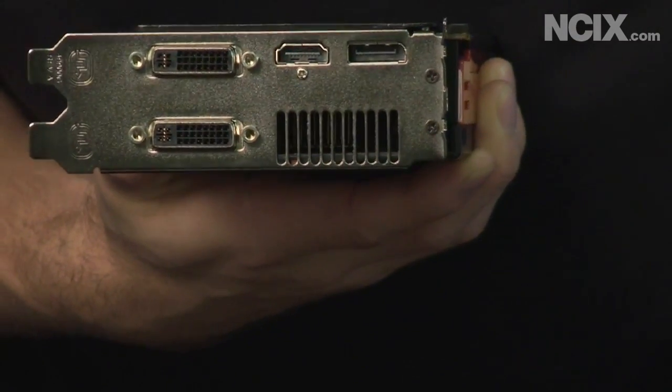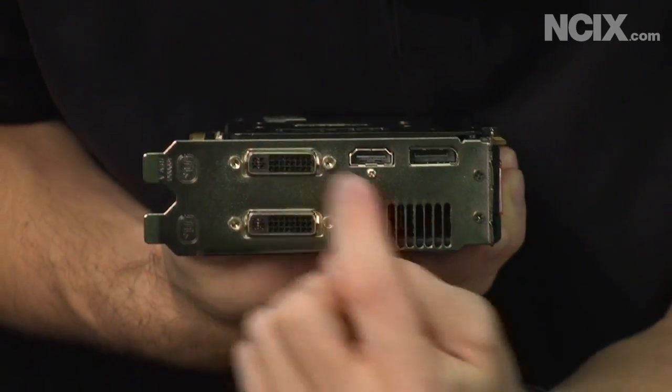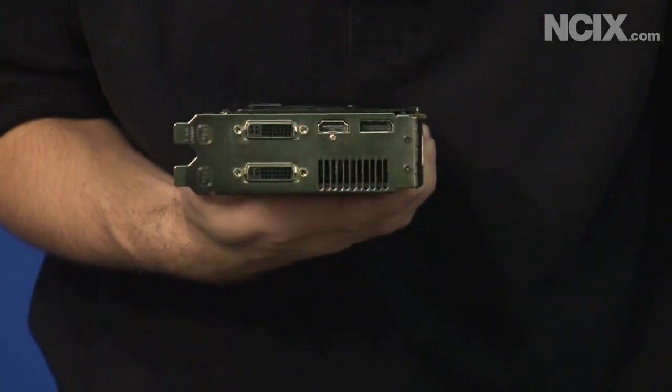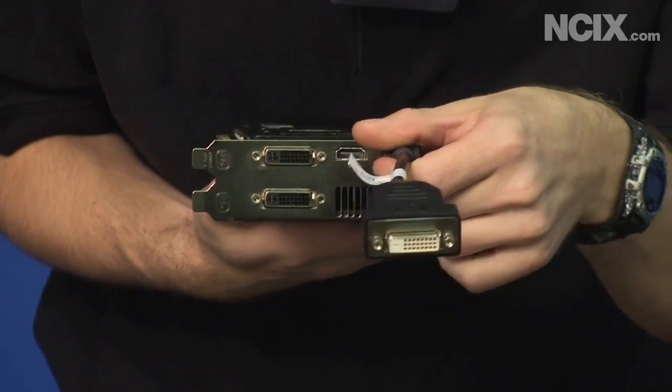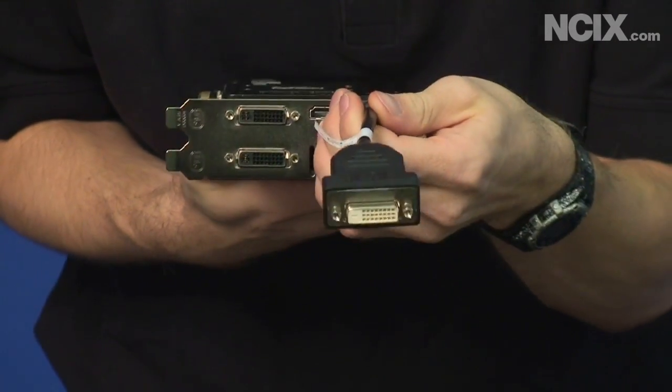This card supports up to three outputs. You can configure it as DVI/DVI/DisplayPort or DVI/HDMI/DisplayPort. You can also get a DisplayPort to DVI adapter — I'm holding one right here — allowing you to run three DVI monitors at the same time.